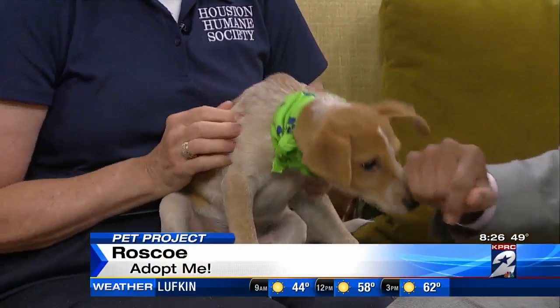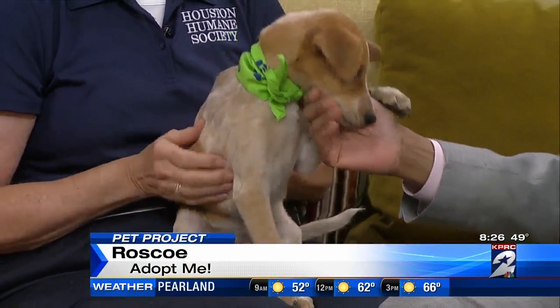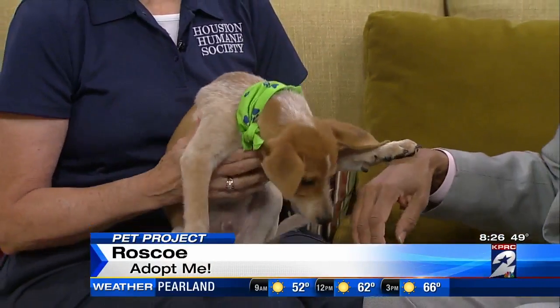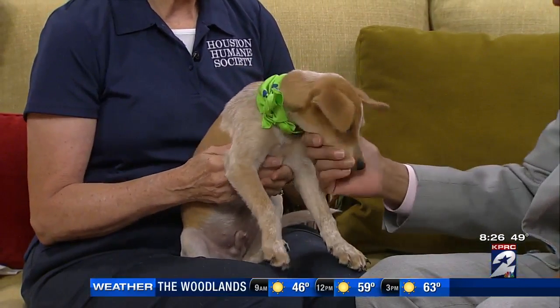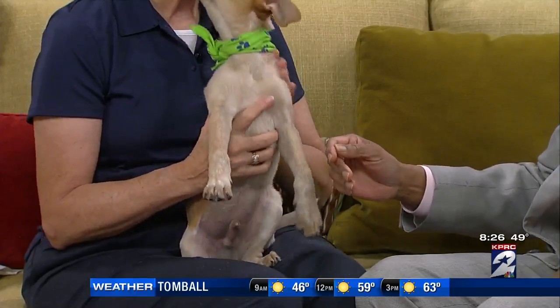Great dog if you want to get outside and run because he'll need lots of activity. Now the red healer, blue healer, is that a hunting dog? So what kind of size do we think Roscoe's going to get? Probably 25 to 30 pounds. Not that large. Pretty good sized dog. And one of the more handsome dogs on the block.